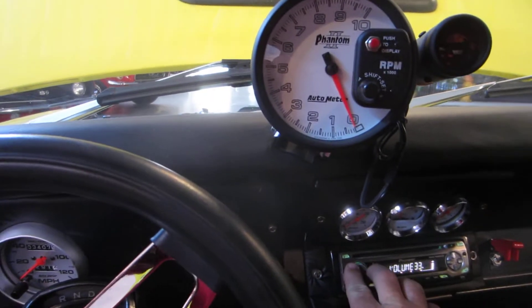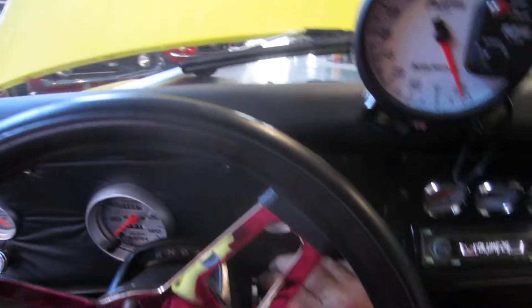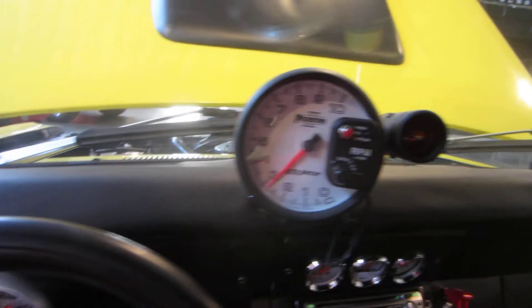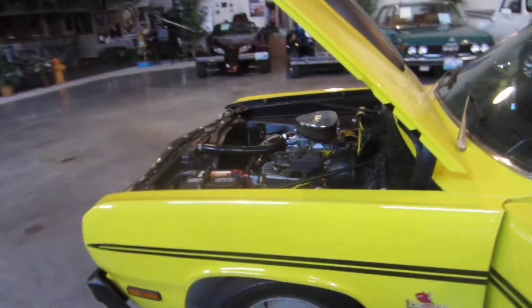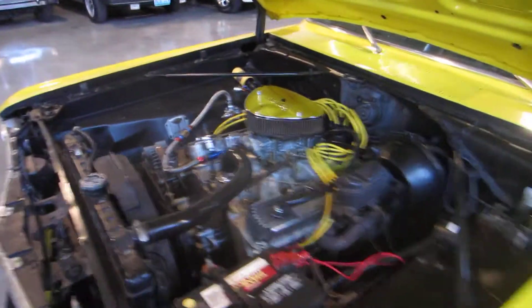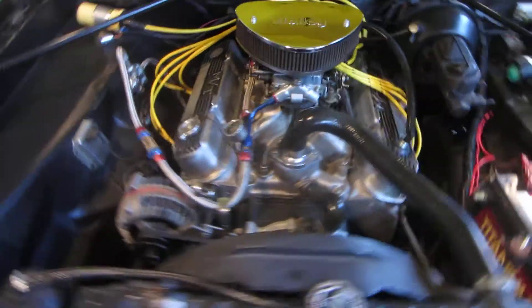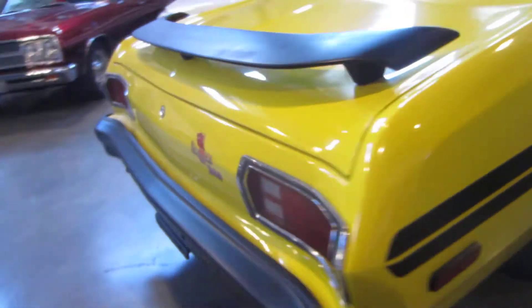It also has a really nice stereo in it. Let's fire this car up. Super quick response — listen to the engine out here. No lifter noises, no rod knocks. Super clean, fresh build on this 340. What a fun car for not a ton of money.